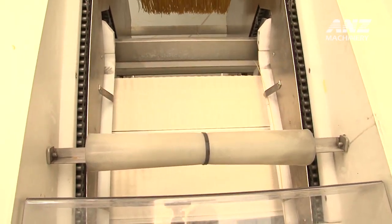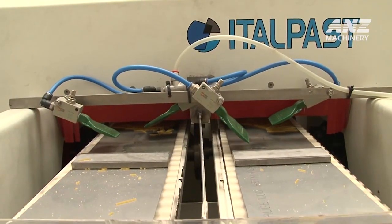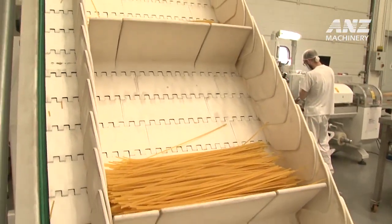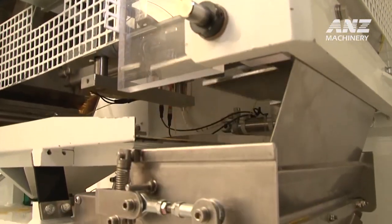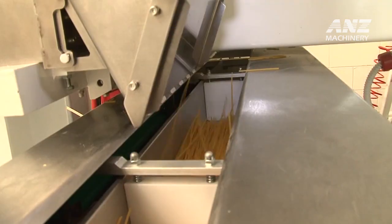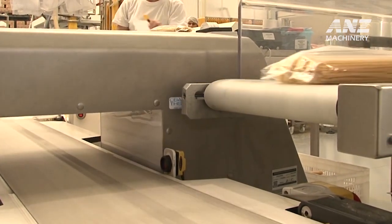Moreover, Atalpist plants align with sustainable practices, utilizing energy-efficient technologies that minimize the carbon footprint of production. The brand also provides comprehensive support, including installation, training, and maintenance, to ensure that each facility operates at peak performance. In a world where dietary preferences and food sensitivities are shaping the market, Atalpist's gluten-free spaghetti plants empower producers to deliver exceptional products to their customers, bridging the gap between traditional pasta quality and the needs of gluten-free consumers.